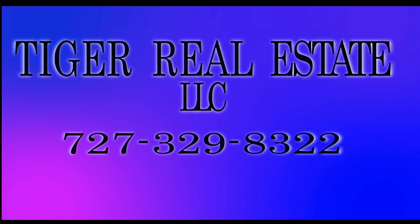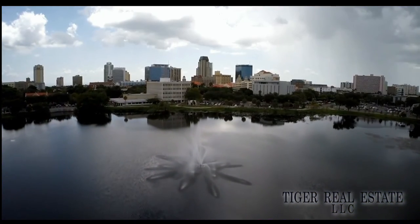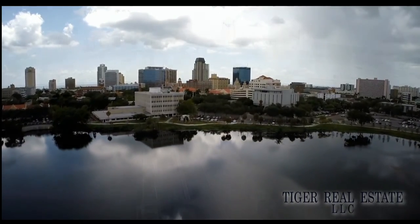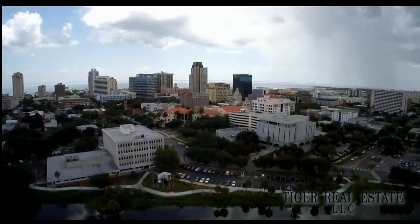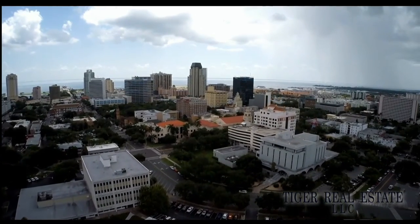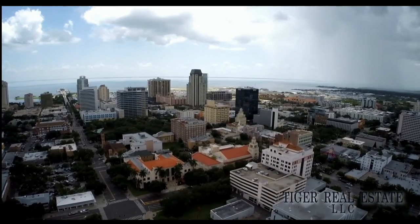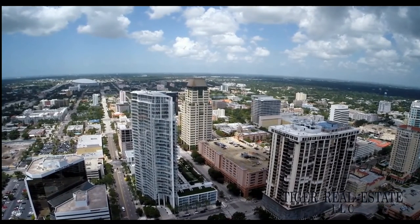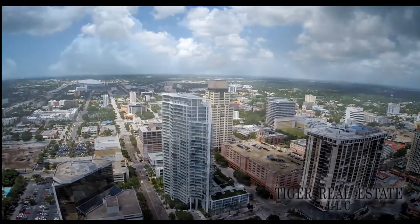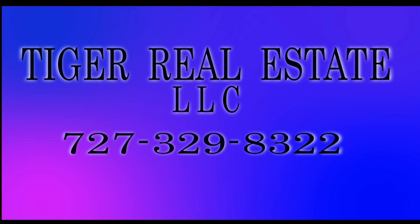Are you in the market for buying or selling real estate in the Bay Area including the surrounding St. Petersburg, Tampa and Clearwater markets? Tiger Real Estate LLC has extensive experience in the Tampa Bay area. Whether you're looking to sell your current property for maximum value or you're in the market for a second home or investment property, Tiger Realty has the experience across all areas of Tampa Bay real estate. Call Tiger Real Estate LLC today at 727-329-8322 or email at tiger@tfnn.com.